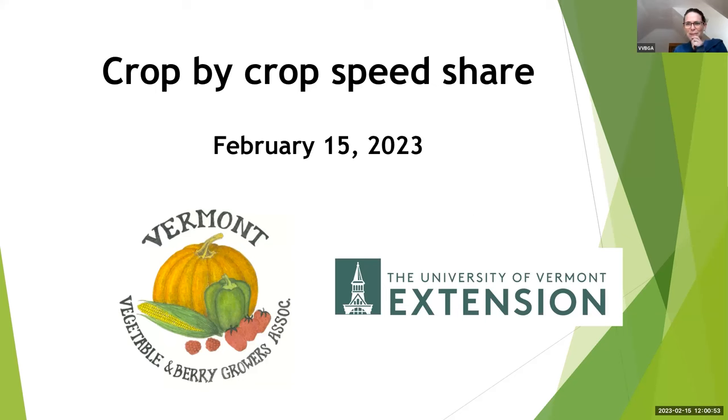Thanks everyone for joining today. I'm Becky Madden with UVM Extension, and this is the first in our webinar series for the spring of 2023. Today is our crop by crop speed share. Just a few Zoom protocol reminders: keep yourself muted, we are recording this, and it'll be posted on the VVBGA or UVM HORT website. Put your name and farm name in the chat for introductions, and use chat or the raise hand function for questions. We'll hold most questions till the end.